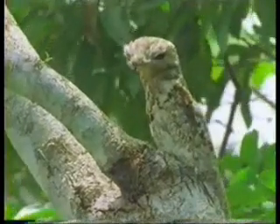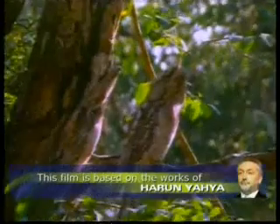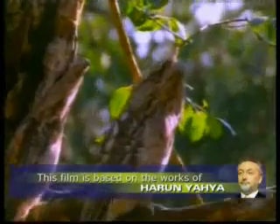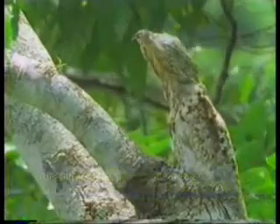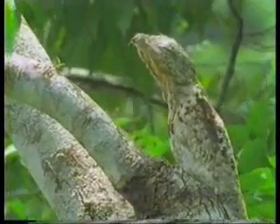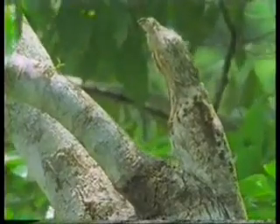But the bird knows how to use the design on its body and starts to play possum in moments of danger. It closes its bill and its eyes and becomes rigid. Now it looks just like part of a branch.